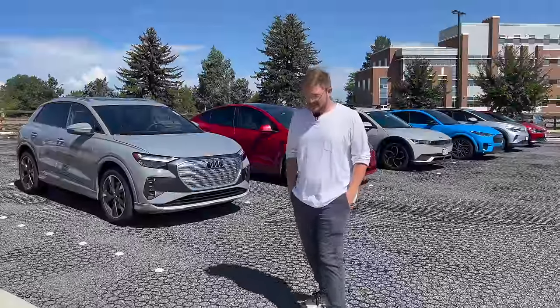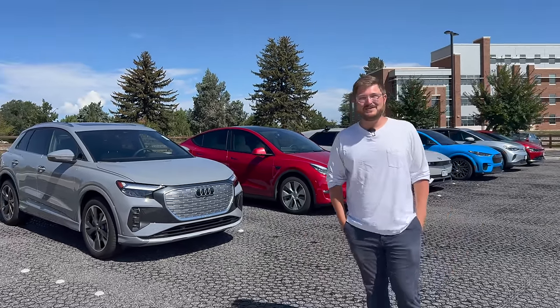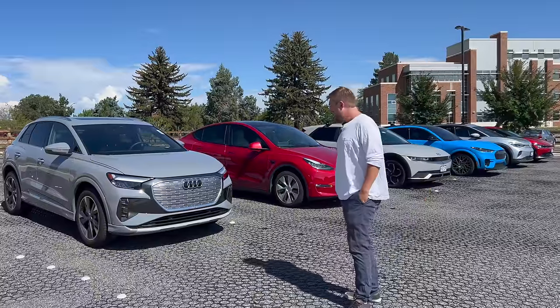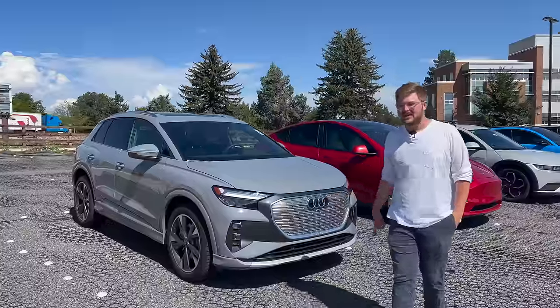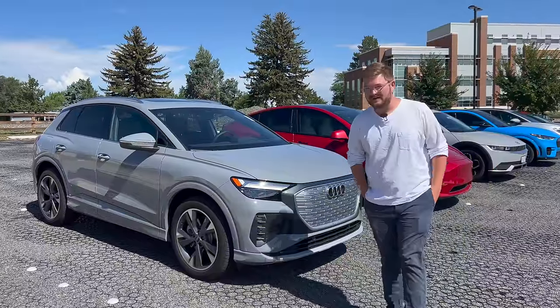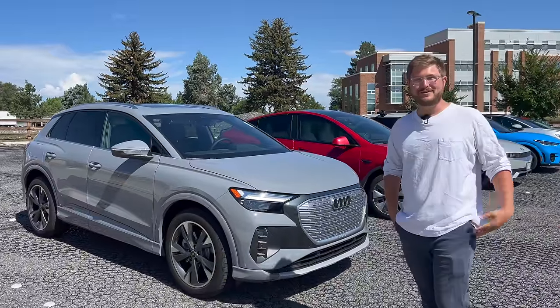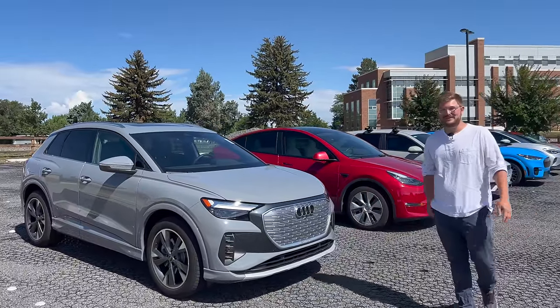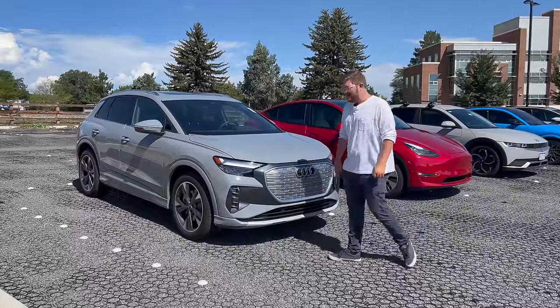Let's start with the cars we've assembled. We came up with this idea at 5:30 PM yesterday and it's currently the next morning, so I don't know how we were able to assemble all of these cars, but I'm glad we did. We have the Audi Q4 e-tron — this is one of the first ones in the country. It just arrived at our local dealer, Ed Carroll, here in Fort Collins, Colorado, and we can't thank them enough for letting us borrow it on a Sunday. We're going to do range tests, charging tests, all the stuff we really want to do.